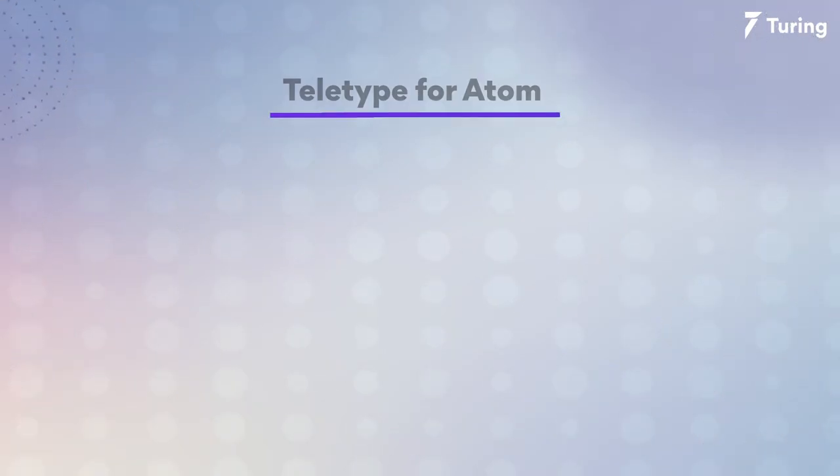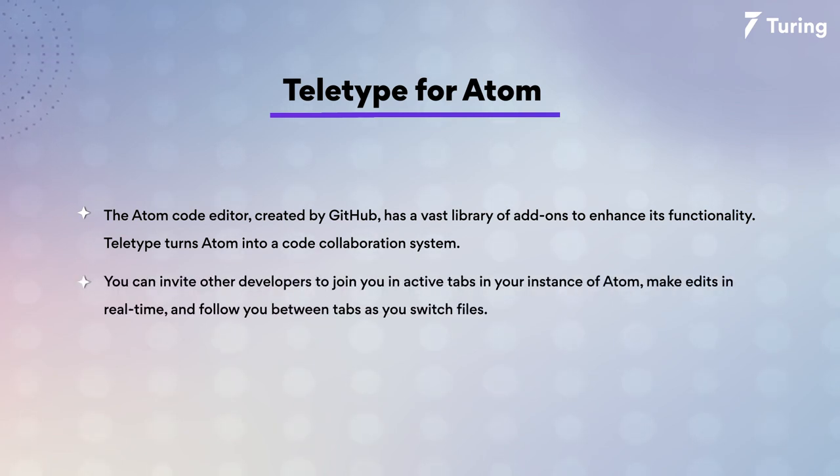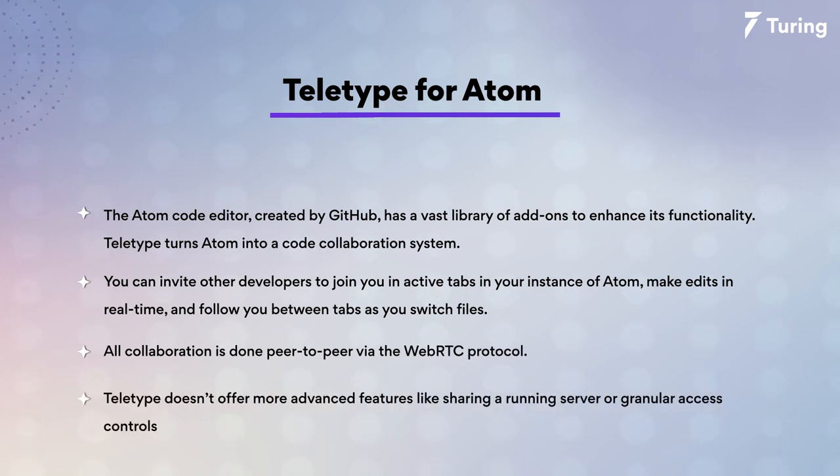Next we have Teletype for Atom. The Atom code editor, created by GitHub, has a vast library of add-ons to enhance its functionality. Teletype turns Atom into a code collaboration system where you can invite other developers to join your active tabs in your instance of Atom, make edits in real-time, and follow you between tabs as you switch files. All collaboration is done peer-to-peer via WebRTC protocol. What Teletype doesn't offer is more advanced features like sharing a run server or granular access control. But when it comes to pricing, it's totally free.